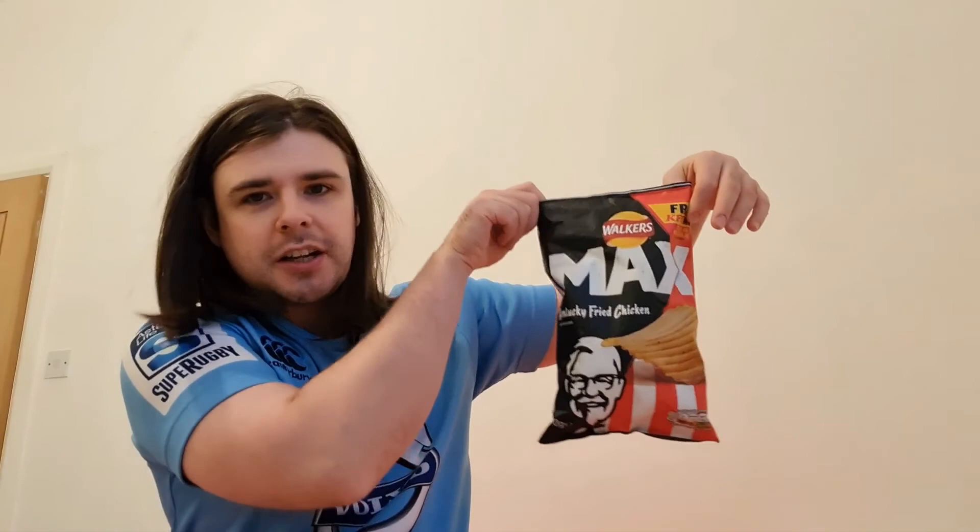Last but not least, as I said I would do, there's a shoutout to Scott and Andy — this one's for you guys. Just a normal, platonic, friendly shoutout. Nothing creepy. Thank you for your encouragement — you're a great support. I hope you've enjoyed this fun little quick review of a packet of Walkers Max Kentucky Fried Chicken Flavor. Hope you have a good evening — might do a few more reviews later on tonight.